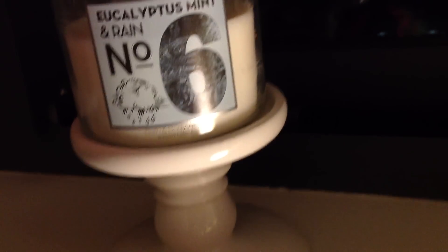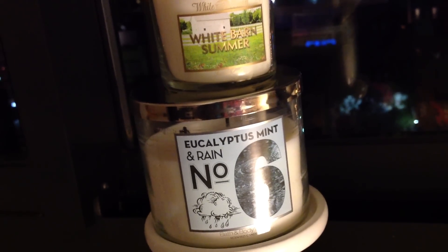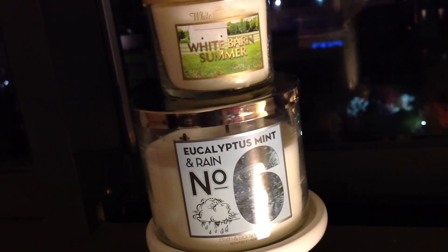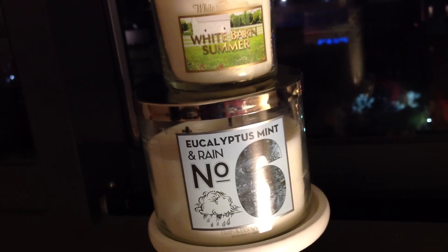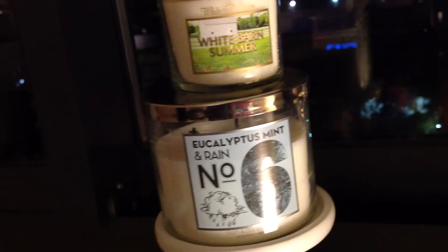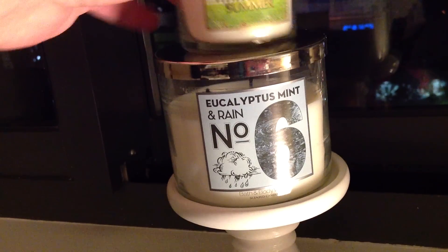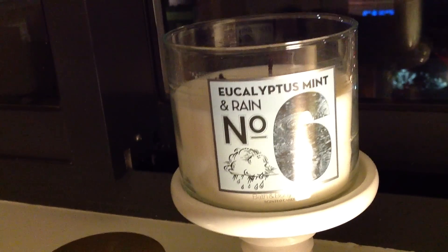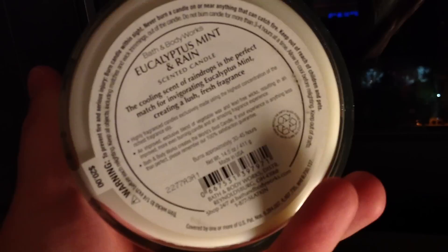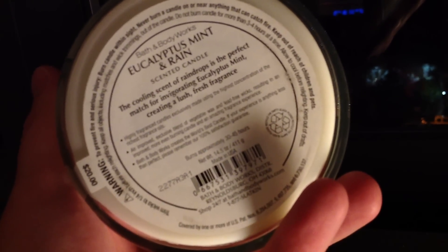We'll stack them up here since they are the same. The Eucalyptus Mint and Rain — when I first purchased this I actually got two of them because I like herbal, I like rain, I like air scents, anything with aromatherapeutic or herbal notes. The notes on the original say: 'the cooling scent of raindrops is the perfect match for invigorating eucalyptus mint, creating a lush, fresh fragrance.' With White Barn Summer they say water blossoms — so I suppose rain and water blossoms, whatever.